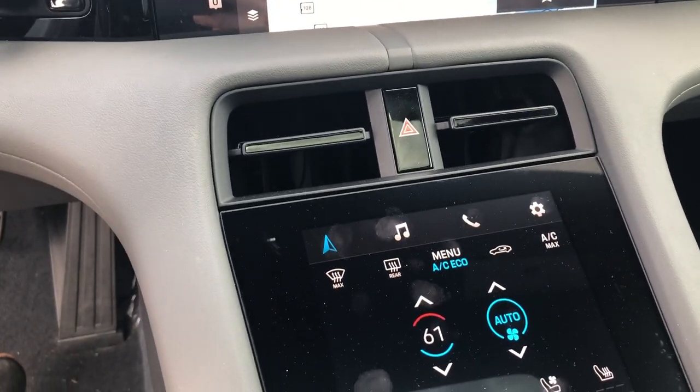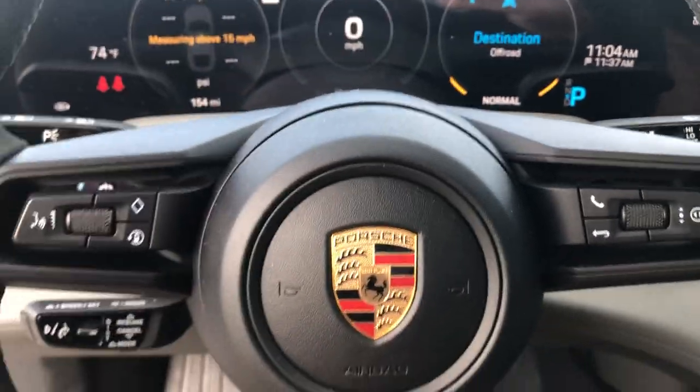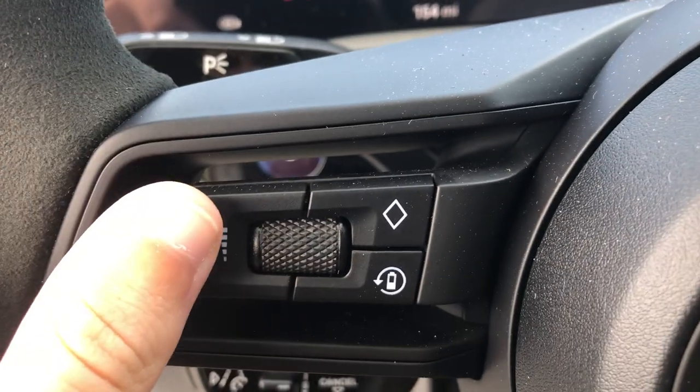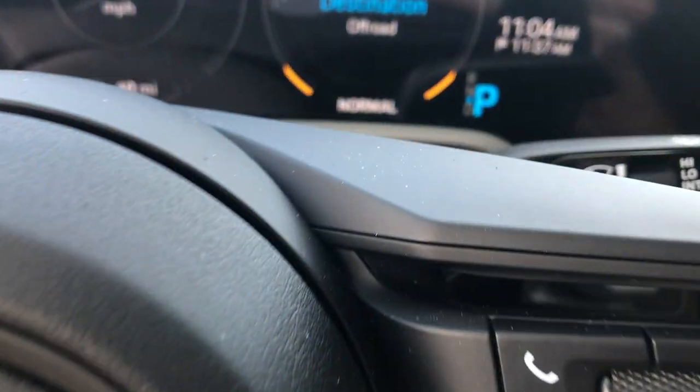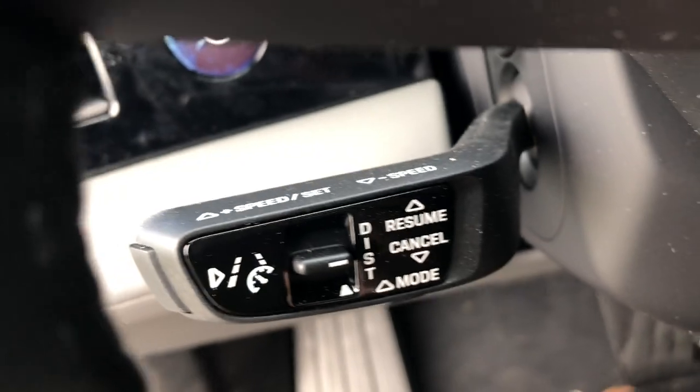The only buttons in here are on the steering wheel. Over here and right down here is the parking button — this is actually what shifts you into gear. On the steering wheel, this controls your phone, volume, and voice controls. On the other side, you have cruise control.